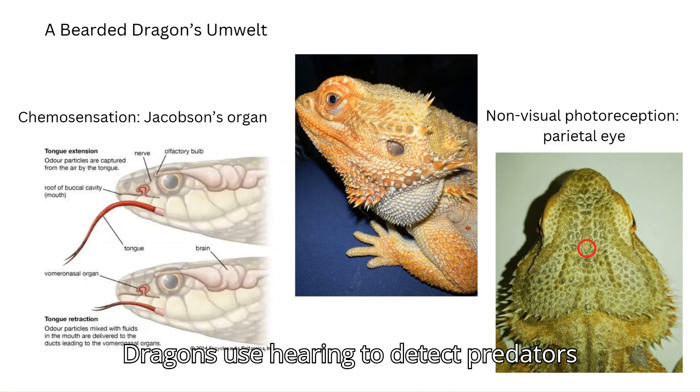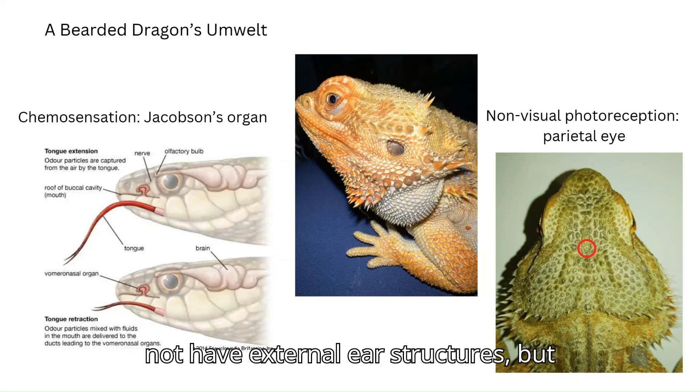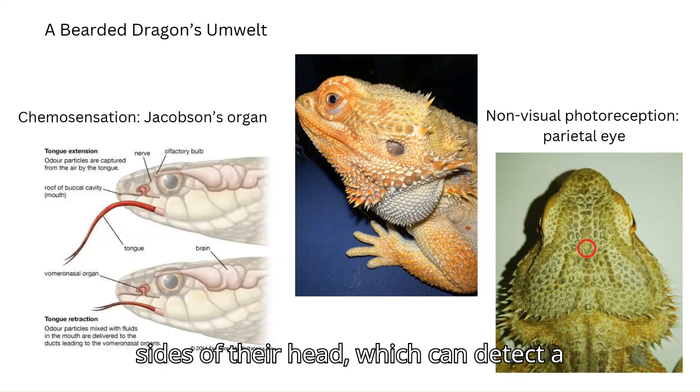Bearded dragons use hearing to detect predators and prey and sense vibrations. They do not have external ear structures, but rather visible tympanic membranes on the sides of their head, which can detect a limited range of frequencies.